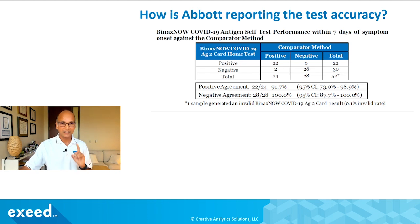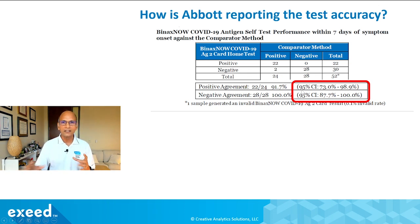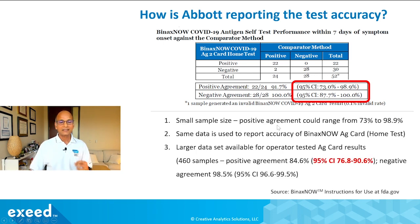As a result, positive agreement is 22 out of 24 — 91.7% — and negative agreement is 28 out of 28 — 100%. But this is not the accuracy you can expect at an individual level; this is lab validation. The 95% confidence interval shows the number could actually be anywhere between 73% and 98.9%, because they tested very few positive samples. On the negative side it's a lot better — 87.7 to 100%.